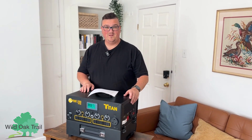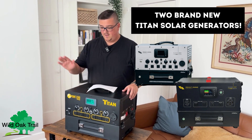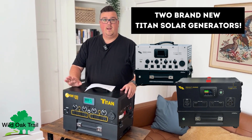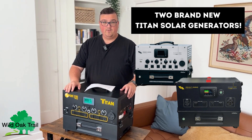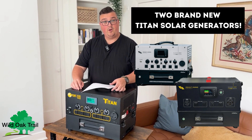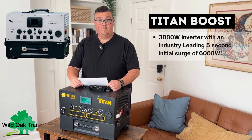I'm the owner of Wild Oak Trail. I'm excited to announce that there are actually two new versions of the Titan. This is the trusty original one that's still going strong, and the new updates are going to be coming out. These are on pre-sale — we just got this hot off the press — and there's going to be one called the Titan Boost.